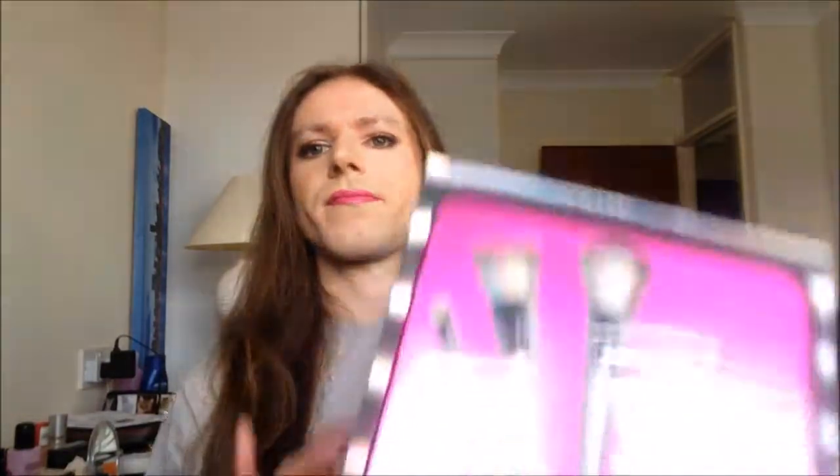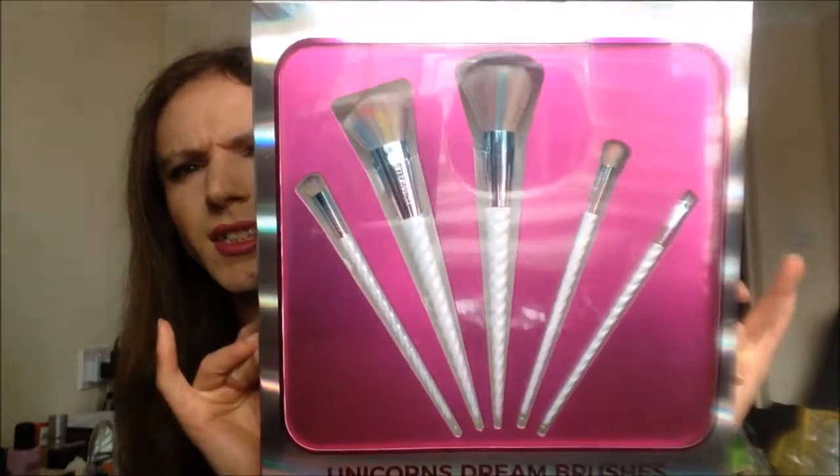And then the next product — or group of products — is this brush set. This is a five piece brush set called the Unicorn Stream Brushes. They each have a sort of unicorn horn on the handle. I picked that up just to try out some new brushes, and they're on sale so I thought I might as well go for it and see what they're like.